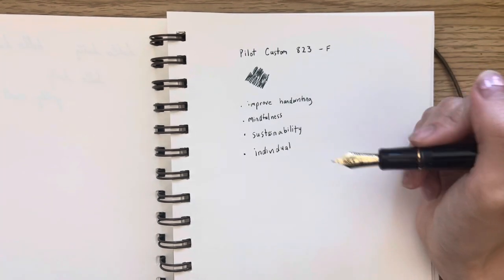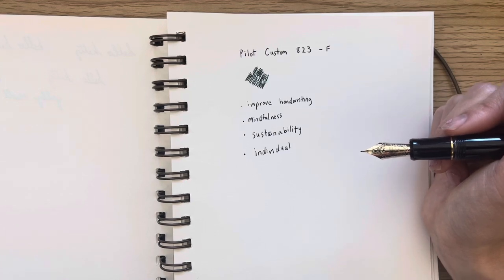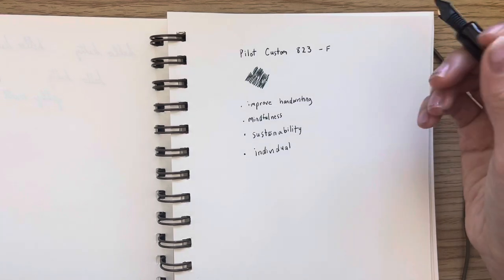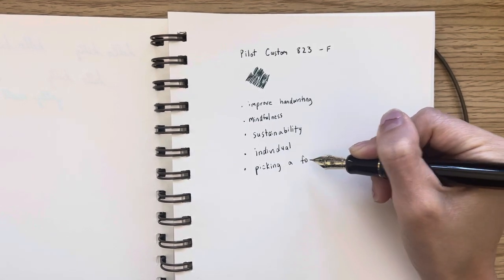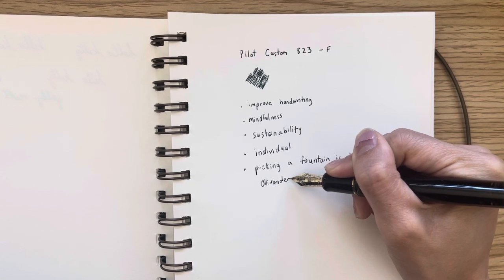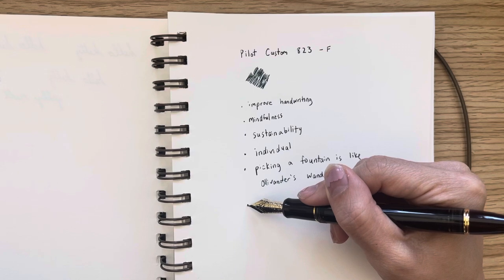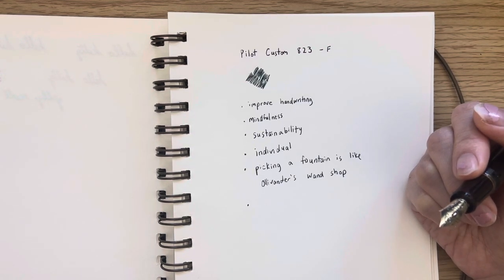Since you learn to write with a fountain pen over time, it kind of carves out to your own personality or writing style because you feel like you know how to use the pen. It feels like the pen grows with you. Something my friend told me is that picking a fountain pen is like going to Ollivander's wand shop — it's kind of like the pen picks you. So it gives you that fun experience of purchasing a fountain pen, getting to learn about the brand, and finally deciding what ink to use.